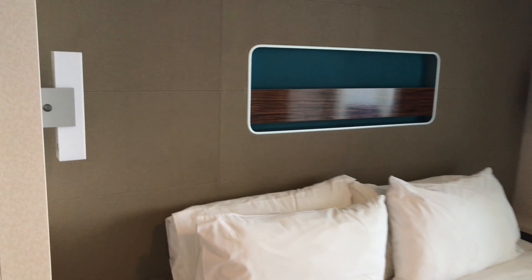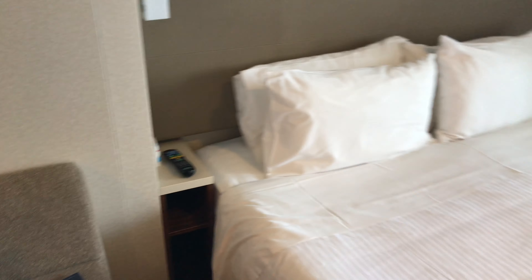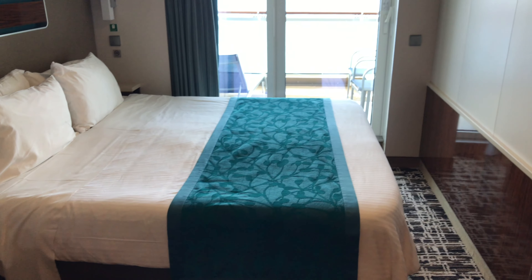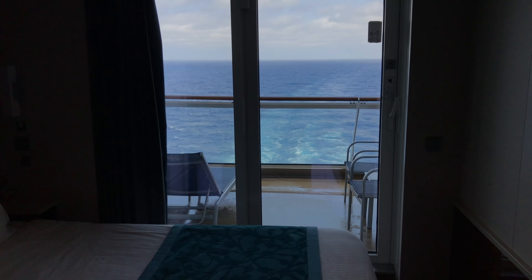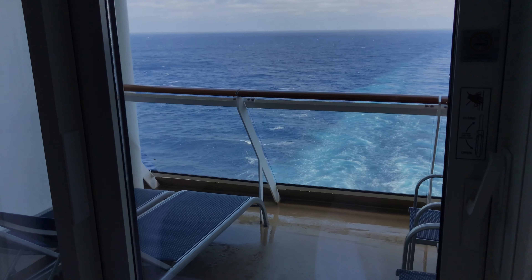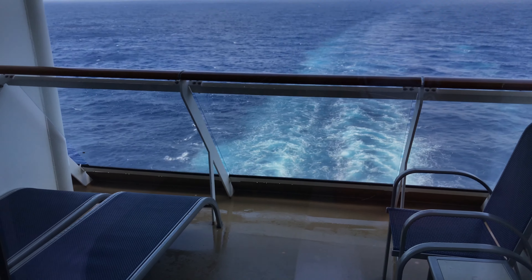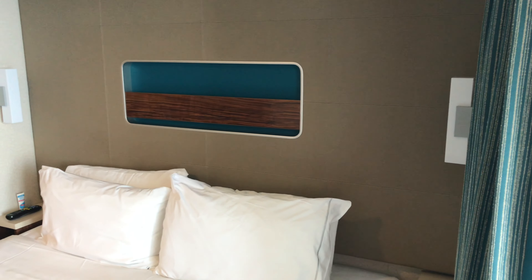Hello everybody, welcome to the Norwegian Breakaway class aft facing cabins. This particular one is cabin 14276. As I open this door, the cabin itself is pretty average as far as cabins are concerned — there's nothing really extraordinary about it, but it's a really nice cabin with good room and it's nicely decorated.